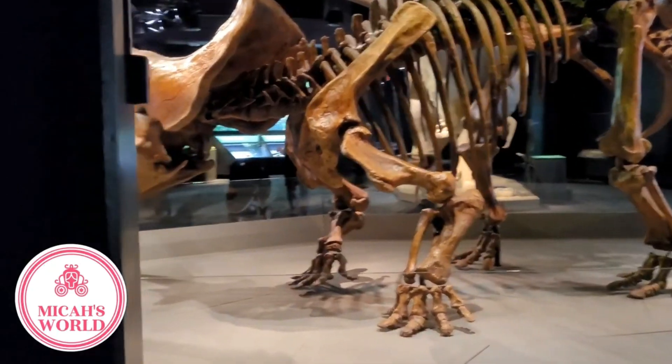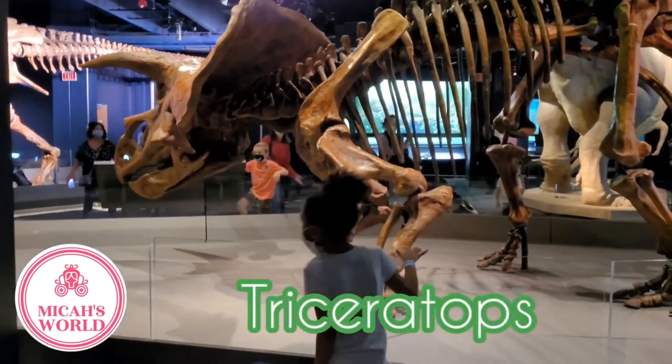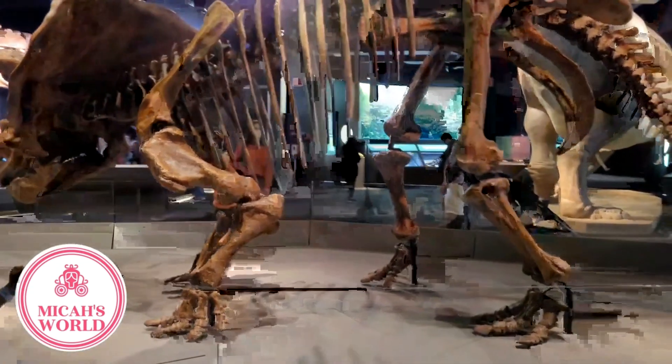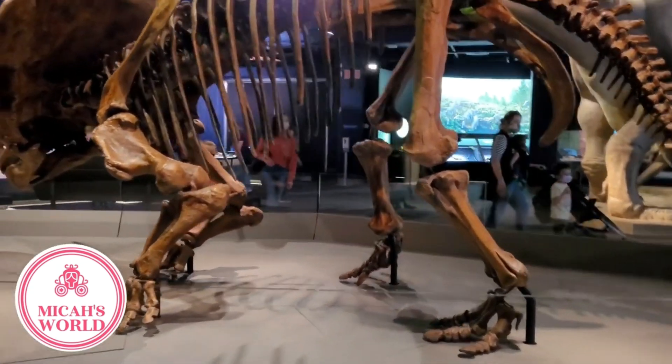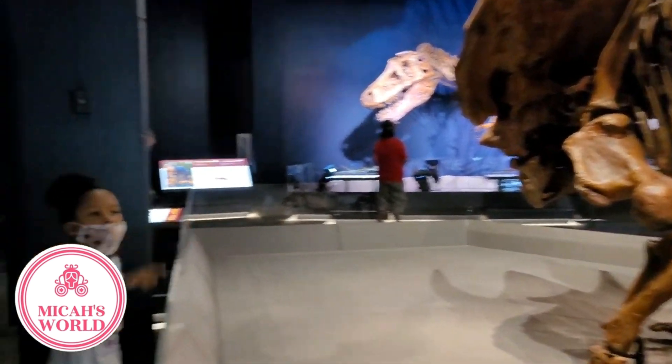Speaking of herbivores, here's an example. The Triceratops only ate plants. Oh, this big dinosaur was a vegan like me! Yup, she's about 30 feet long and 10 feet high.